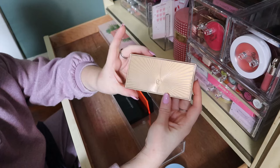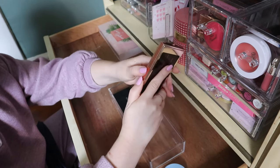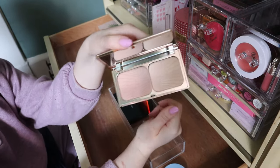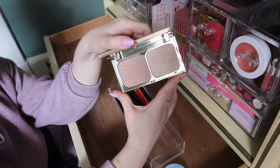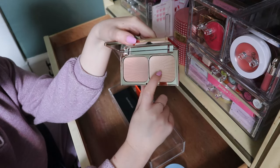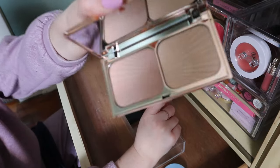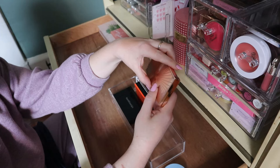Definitely keeping my Charlotte Tilbury Film Star Bronze and Glow. I got this for Christmas — I only asked for the mini but got the big one, which is fine. I have used this; it looks brand new but I remember liking it. And because it's Charlotte Tilbury and it's so expensive, I'm keeping that.